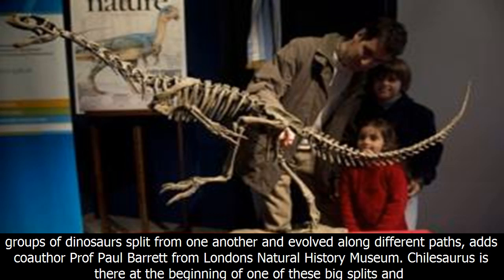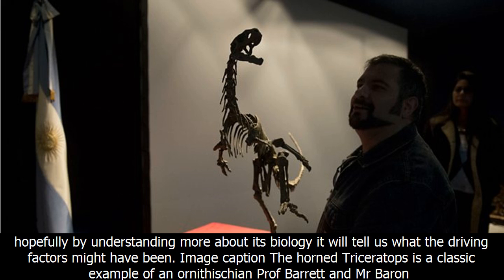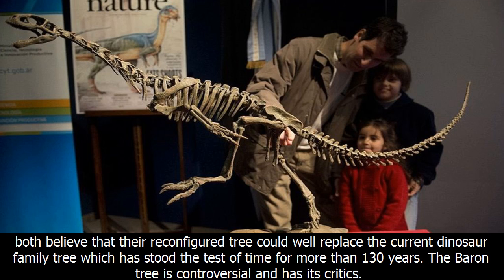The alternative version of the dinosaur family tree, now called the Barron Tree, is more than just a rearrangement. It sheds new light on how different groups of dinosaurs split from one another and evolved along different paths, adds co-author Professor Paul Barrett from London's Natural History Museum. Chilosaurus is there at the beginning of one of these big splits, and hopefully by understanding more about its biology it will tell us what the driving factors might have been.